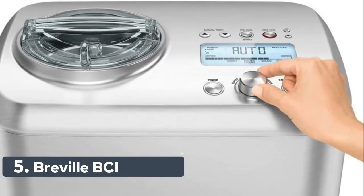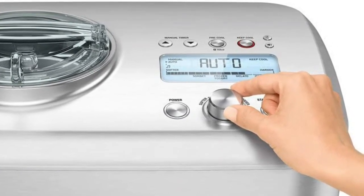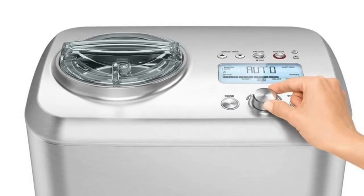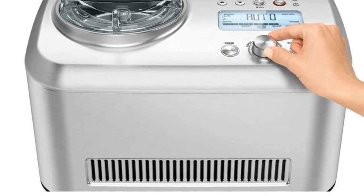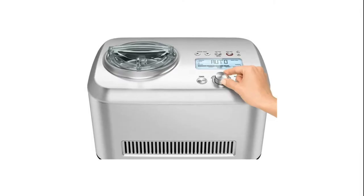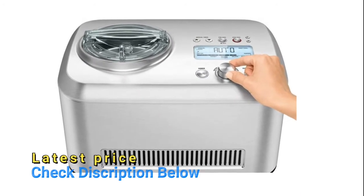Number 5: Breville BCI 600 XL. Kindly review the videos under the image section and user manual under product details for setup and user guidance. Makes sorbet, frozen yogurt, gelato, and ice cream. Capacity: 1.5 quart (1 liter) bowl capacity. Voltage: 110 to 120 volts. Power: 165 watts. Fully automatic or manual functionality. Keep cool setting for up to 3 hours. Pre-cool setting to optimal operating temperature.